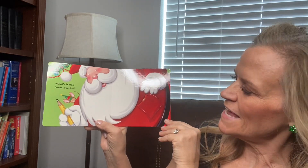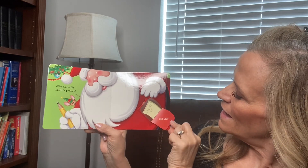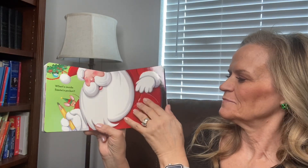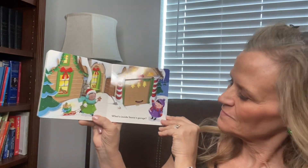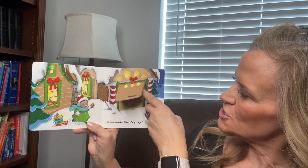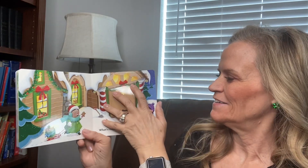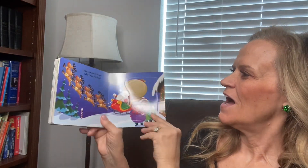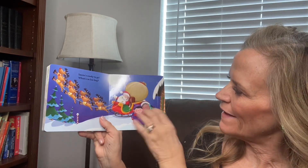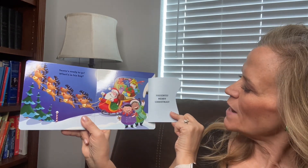What's inside Santa's pocket? His list — it says Santa's list. What's inside Santa's garage? The sleigh. Santa's ready to go with his big bag. What is inside his big bag? Presents.